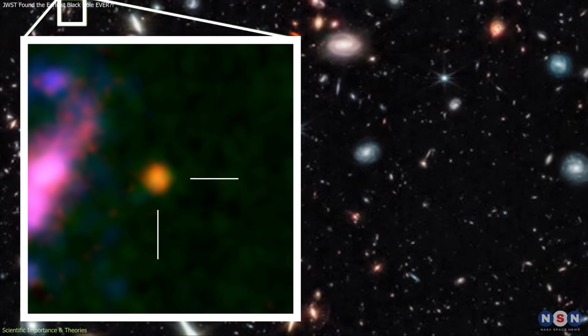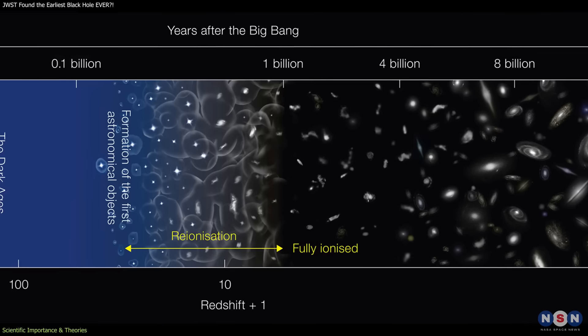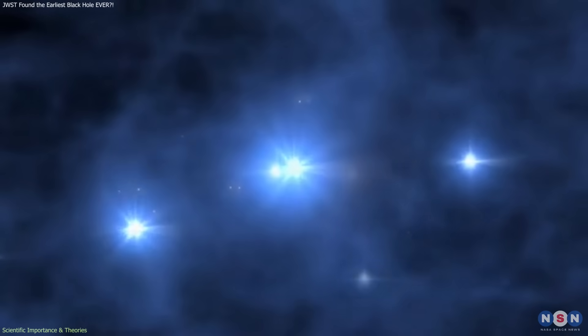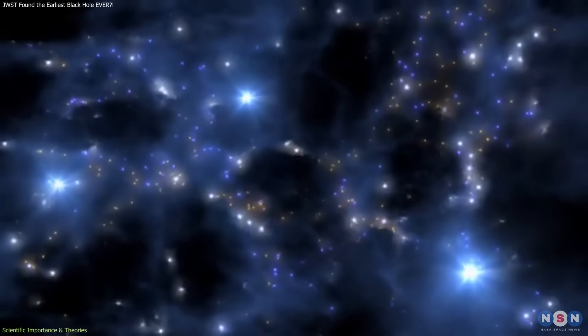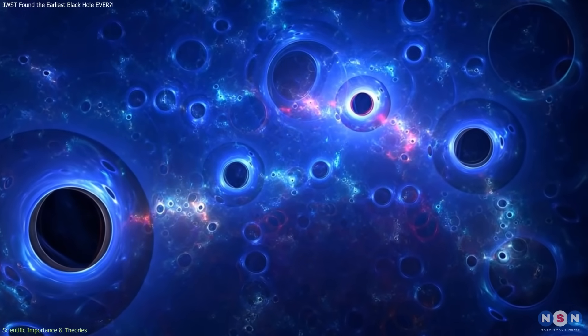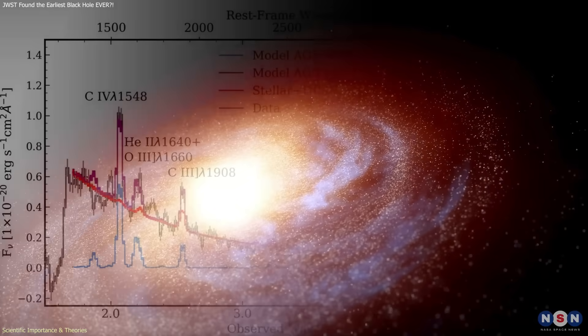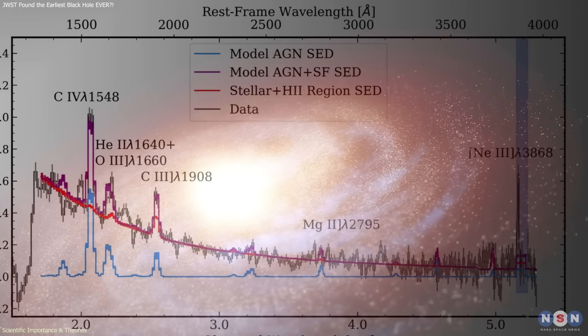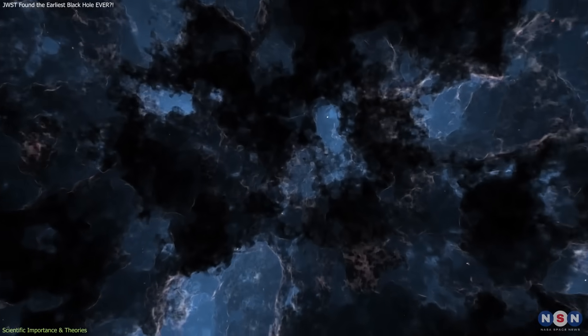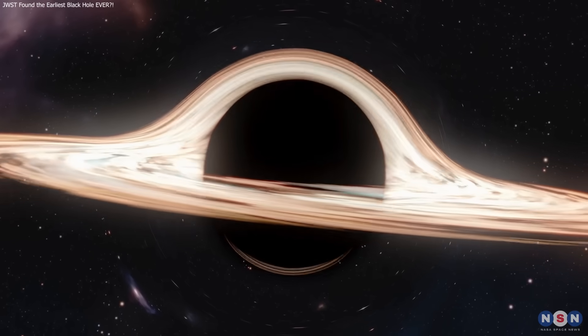Because GHZ2 lies so close to the start of cosmic history, it also touches on questions about the epoch of reionization — the period when the first luminous objects ionized the hydrogen filling the early universe. Black holes may have contributed significantly to this process. Understanding their abundance and energy output during this era helps refine models of how the universe transitioned from darkness to the complex structure we see today. GHZ2's significance lies not only in what it may contain, but in what its properties imply about the earliest stages of cosmic evolution, situated precisely where theory has the greatest uncertainty.